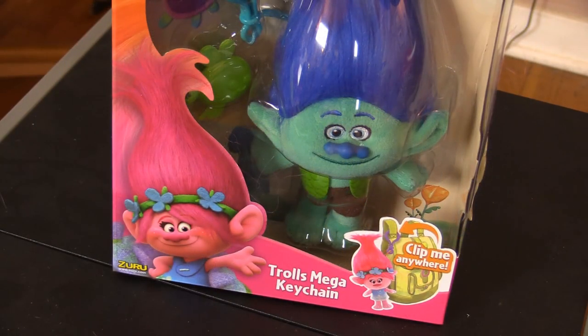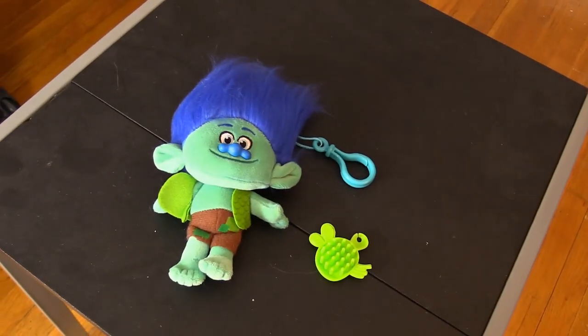First toy we're gonna try and win in the claw machine is this Branch keychain. It's a plushie — the mega keychain. You can clip them anywhere: backpack, purse, whatever you have. It clips right on and comes with a brush to brush his crazy hair.